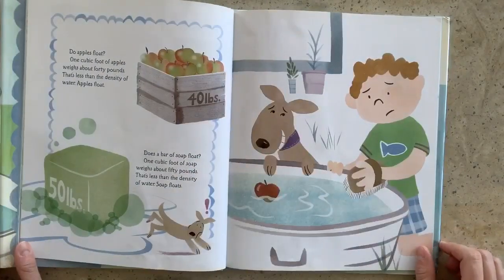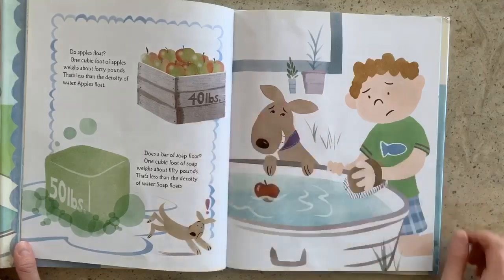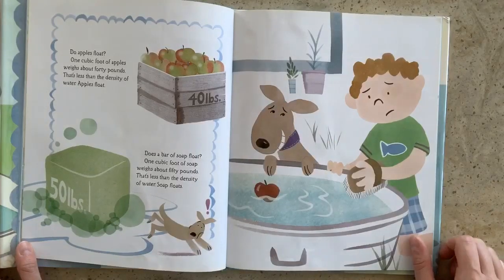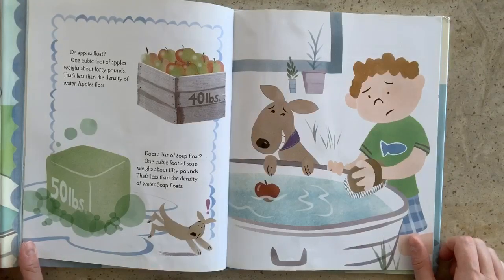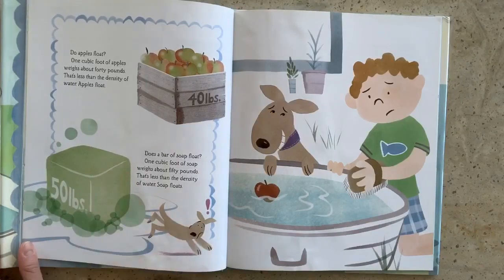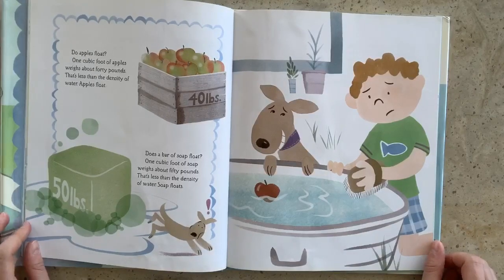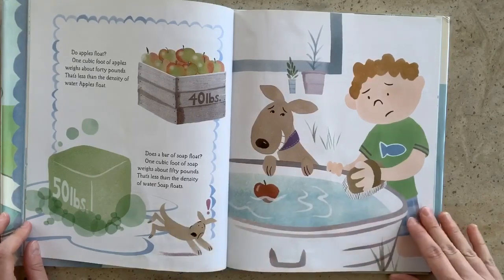Do apples float? One cubic foot of apples weighs about 40 pounds. That's less than the density of water, so apples float. Does a bar of soap float? One cubic foot of soap weighs about 50 pounds. That's also less than the density of water, so soap floats. Here's our apple floating in the bucket.